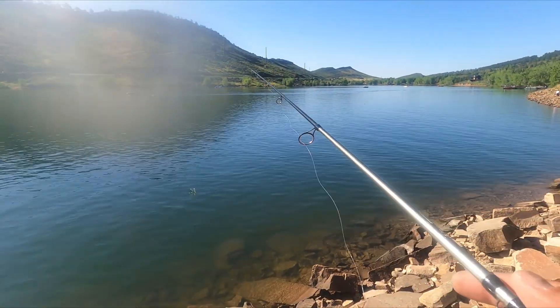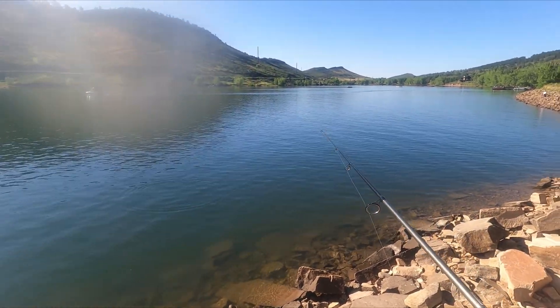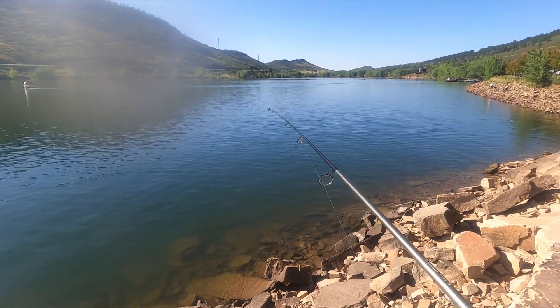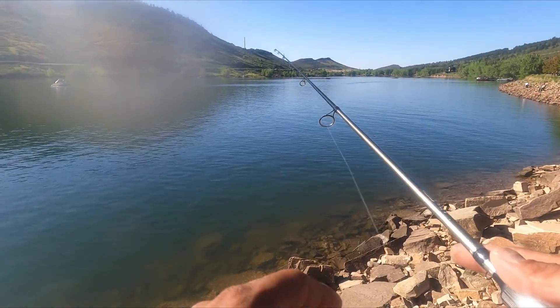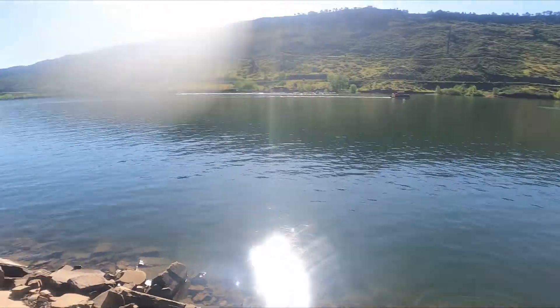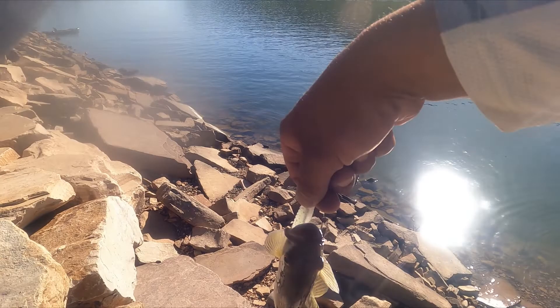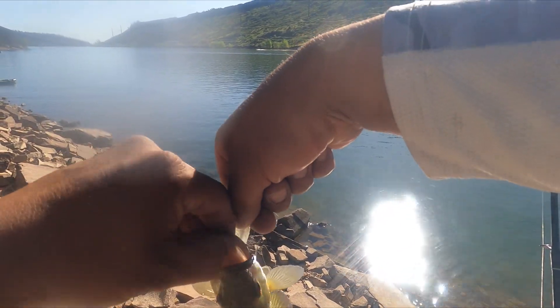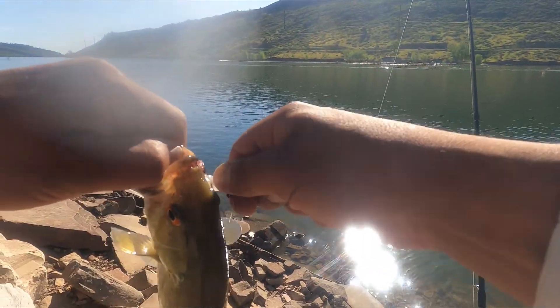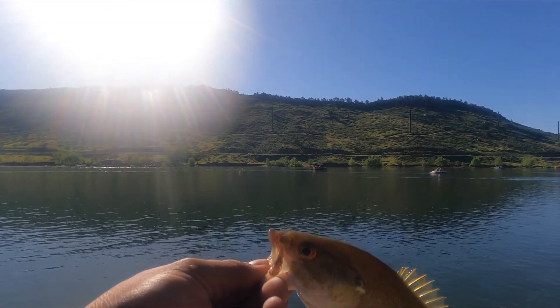He just came out again, and this time I'm going to try and make my swim bait land right on that rock. Here he comes, here he is! Yes, yes, oh yeah! He's looking right around the area. This will make bass number three - awesome, let's go!